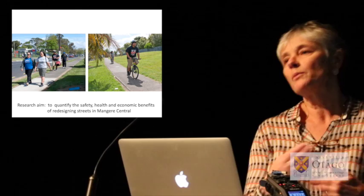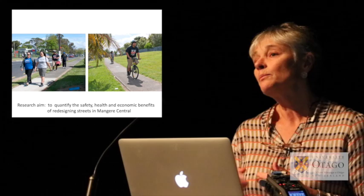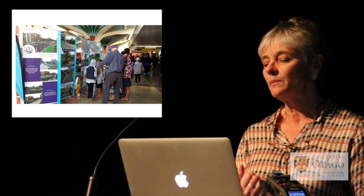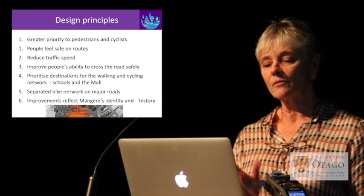The overarching goal of the study is to try to bring the economic costs around health improvements into transport decision-making. We've wanted to ensure that the type of intervention going in to Māngere reflects the aspirations of the local people, so there's been a lot of engagement with local politicians and community members. Out of that process has come a number of design principles.